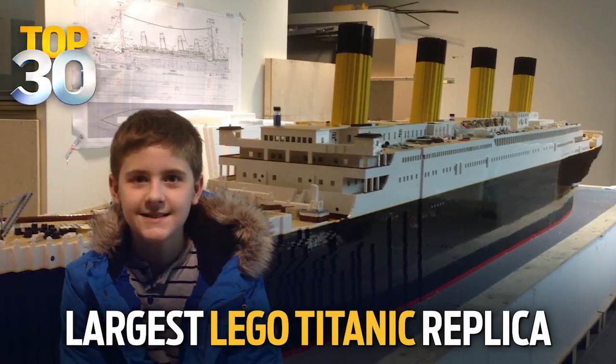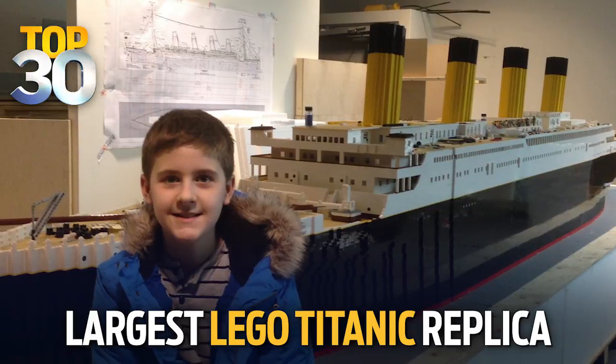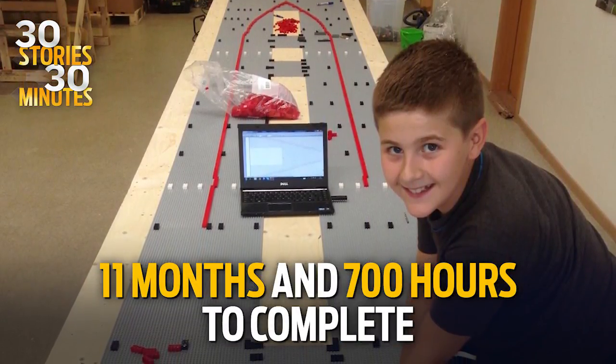The world's largest Lego replica of the Titanic was made by a 10-year-old boy with autism from Iceland. He's now 15, and we've got Brynjar Karl here with us today. You are wildly talented. It looks like this would have taken a really long time to build. How long did you work on this? It took me around 11 months and 700 hours to make it completely.